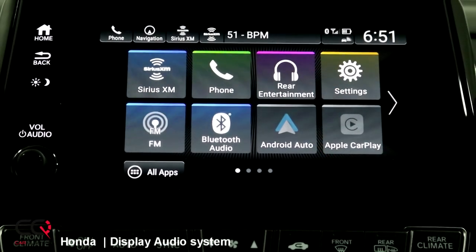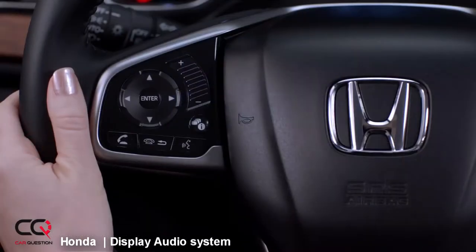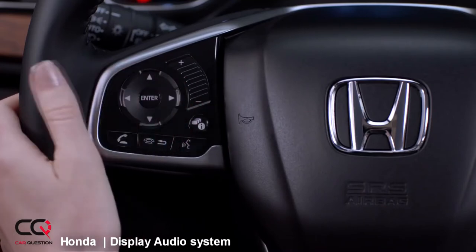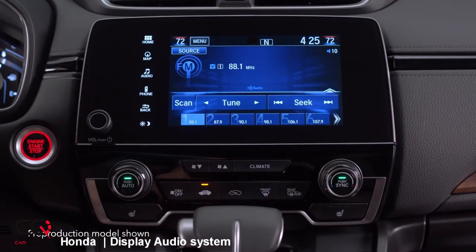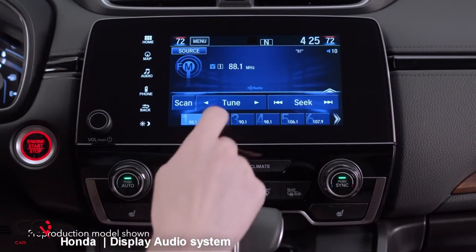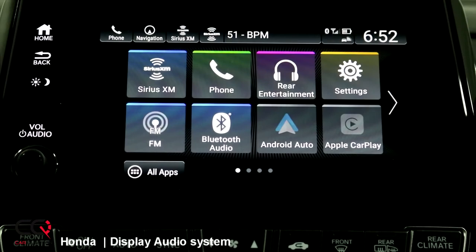Hey, what's up everybody, welcome to Car Question. This is going to be a different video for you today. I wanted to present to you the new multimedia system of Honda. Right now we're in the Odyssey, but you're going to be able to find that system also in the new Accord, and there's going to be much more models equipped with it as they go under redesign. The Honda multimedia system was really bad in some vehicles — it was slow, not fast to react. Thanks to Apple CarPlay and Android Auto it was sometimes a little bit better, but right now you're going to see this one is really fluid and fast, just like an iPad.